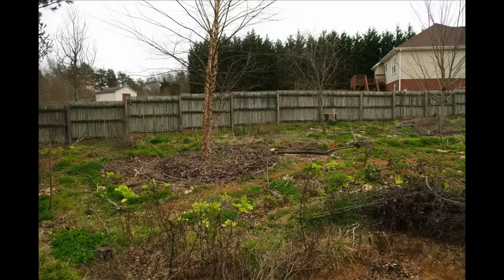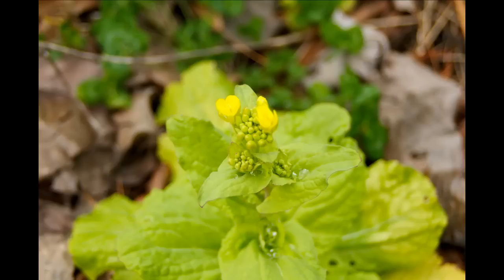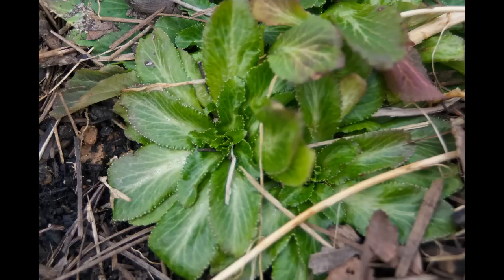We have some frogs moving in, already in February. They like the upper pond, I guess, because they don't like hanging out around where all the fish are — especially since we don't have many aquatic plants. Here's a close-up of the cabbages that are flowering. You know you're doing something right when the frogs arrive and want to stick around even in wintertime — and they're active in the winter.